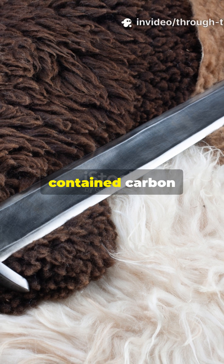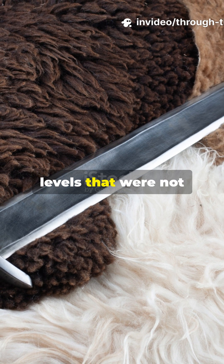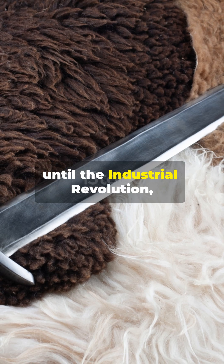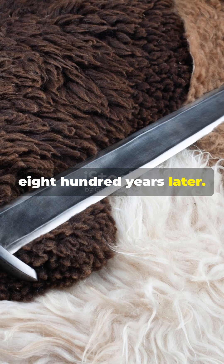Ulfbert's swords contained carbon steel with purity levels that were not achievable again until the Industrial Revolution, 800 years later. How?